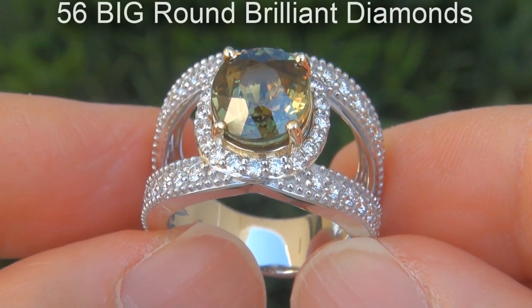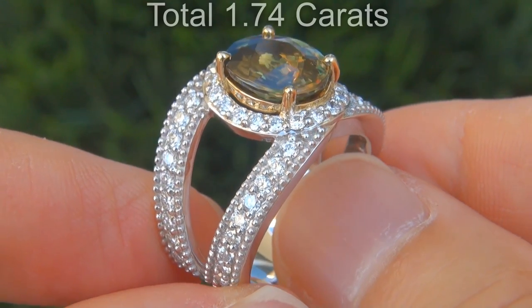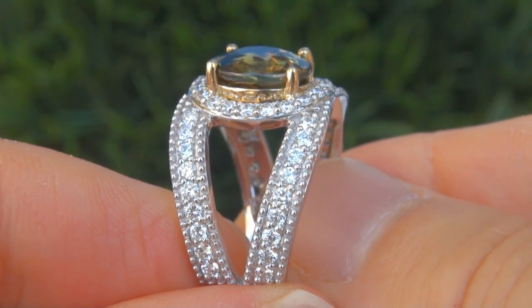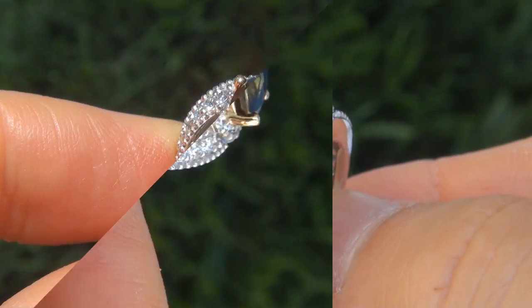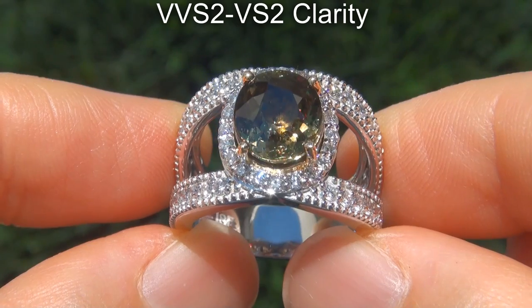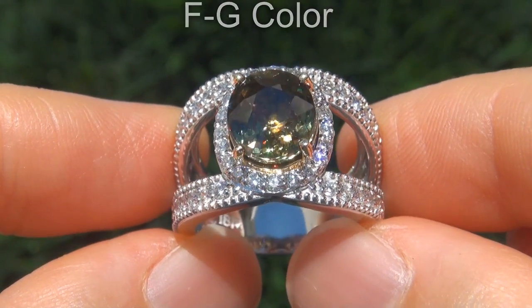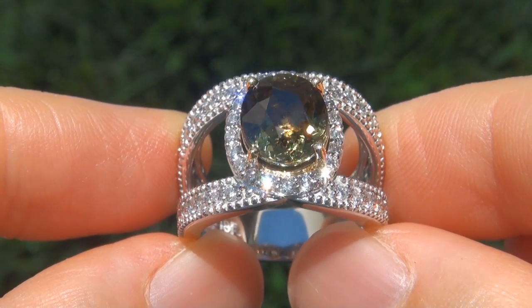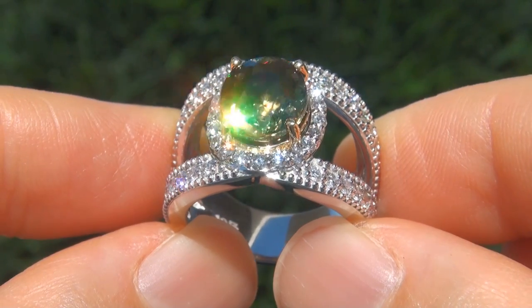There are also 56 big round brilliant diamonds that total an additional 1.74 carats. These diamonds are all perfectly clear and completely eye clean, graded at near flawless VVS2 to VVS2 clarity with colorless and near colorless F to G color, offering outstanding brilliance, flash, sparkle and fire as you can clearly see here in the video.